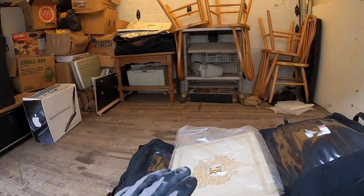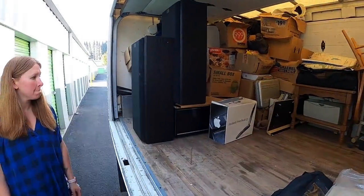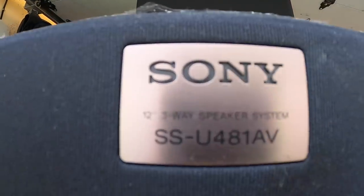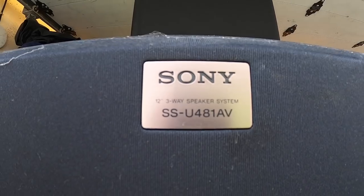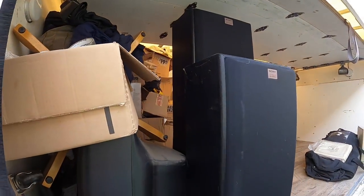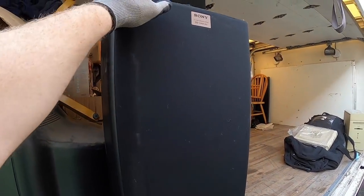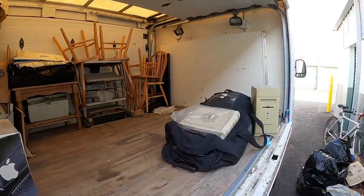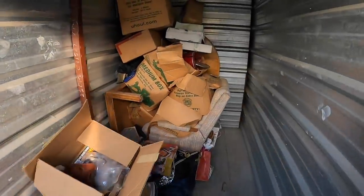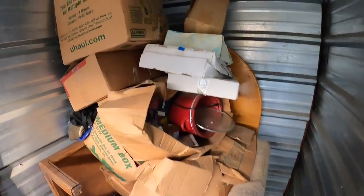We also found — by the way, we got the chairs and most of the furniture in there. There were these Sony speakers, model SS-U481AV. We got two of those — they look in pretty good condition. I need to see if they're blown. There are still a bunch of boxes to go through.